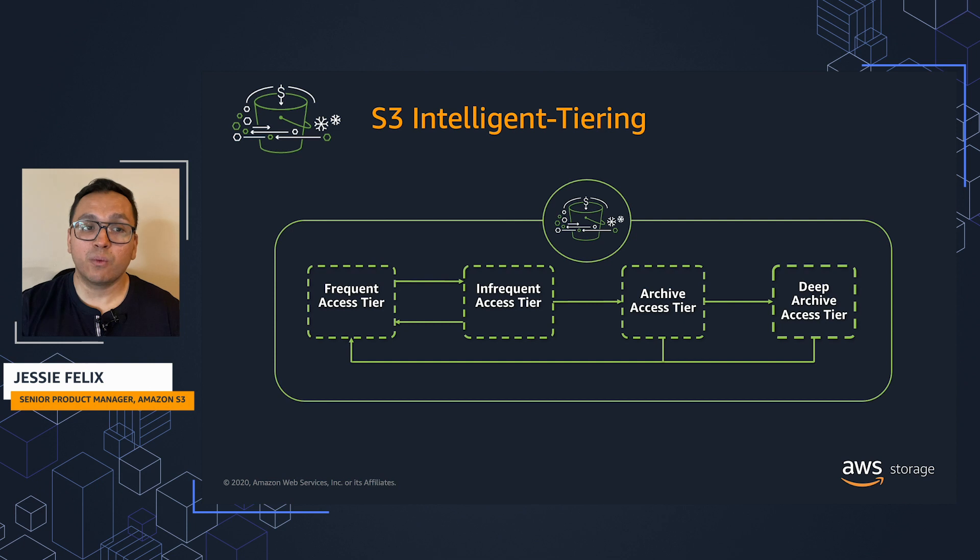To get started with Intelligent Tiering, you can upload your objects directly or apply an S3 lifecycle configuration to tell Amazon S3 to transition objects to S3 Intelligent Tiering.